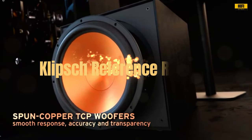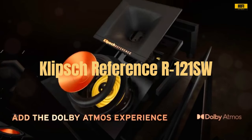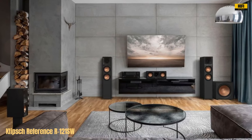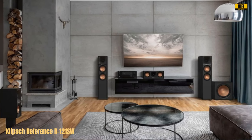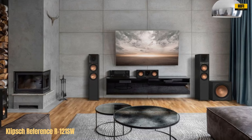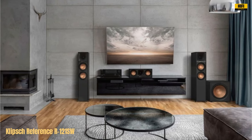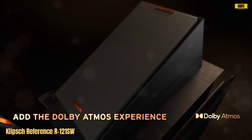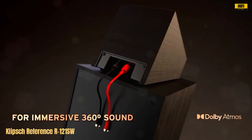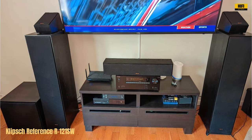Number 5. The Klipsch Reference R-121 SW 12-inch front-firing subwoofer is a stellar addition to any home audio setup. Its revamped 12-inch spun copper thermoformed crystalline polymer woofer delivers earth-shaking bass that is rich and detailed across the entire frequency range, from 28 Hz to 120 Hz. The all-digital amplifier, with a peak of 400W and max output of 118 dB, ensures powerful, distortion-free bass that fills the room.